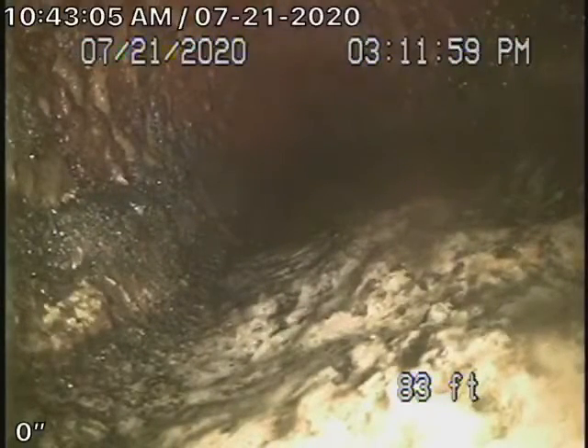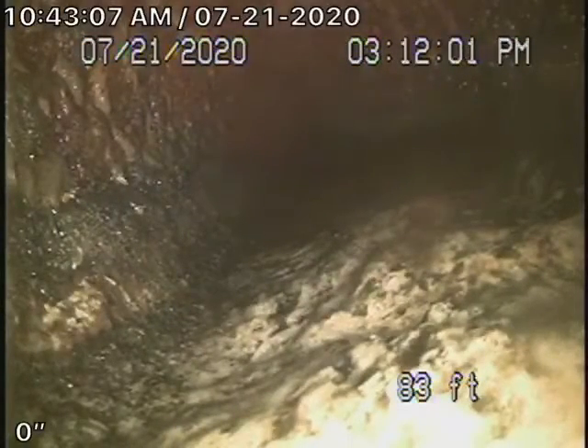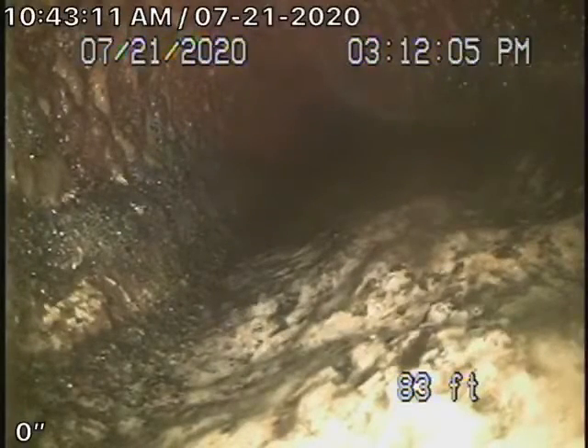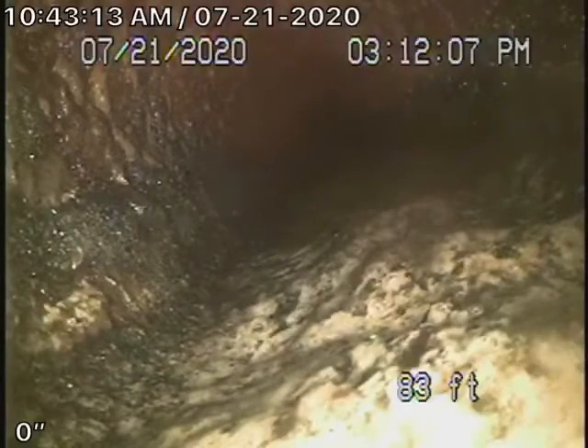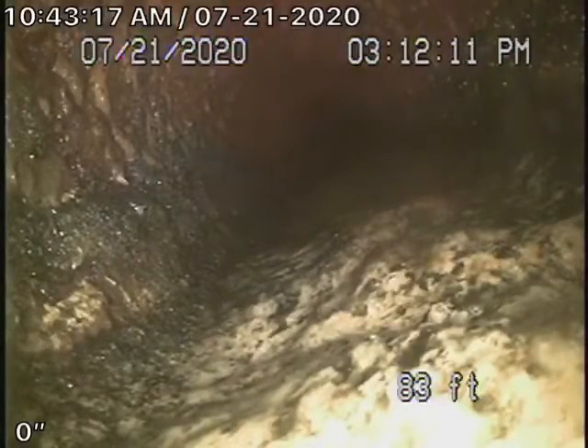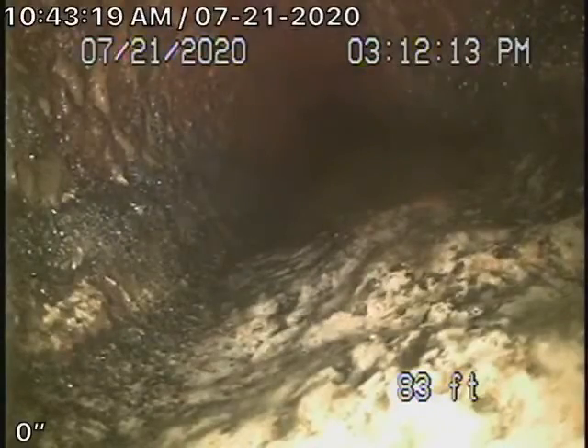This is going to be video number three for 1796 Griffith Park Boulevard. We've lifted the toilet in the upstairs unit on the ground floor, took the toilet out and we're running our camera from there, which we've gone all the way down the hill down to the bottom unit.